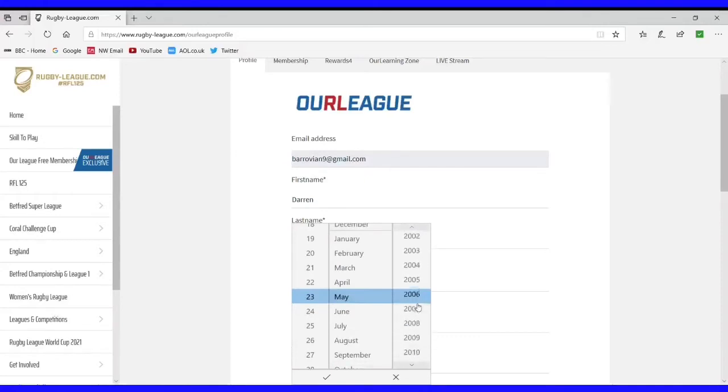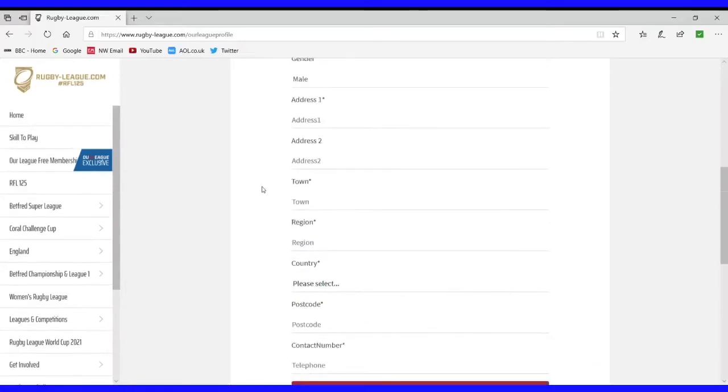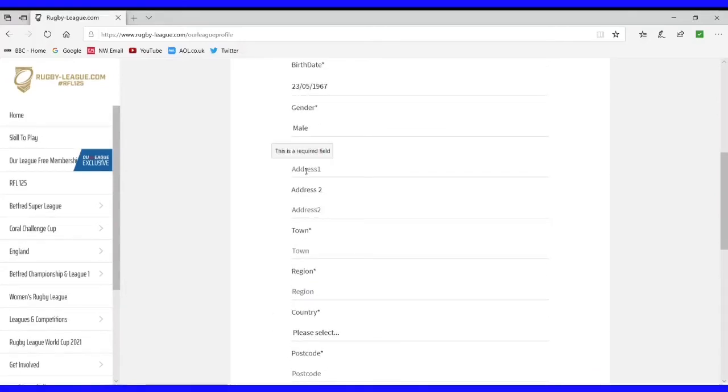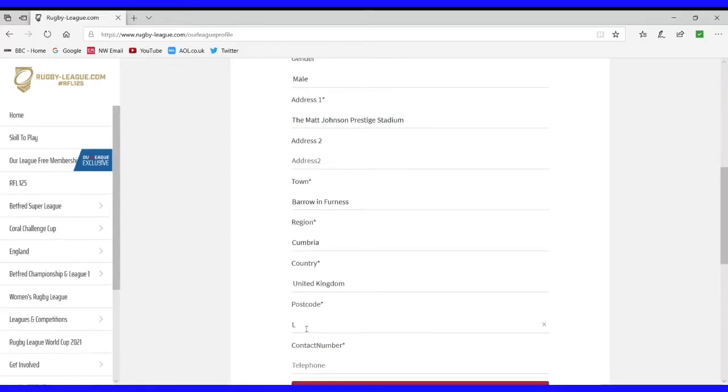So we'll scroll through for the date of birth. There we go — that's my date of birth put in. It asks you for some more information such as your gender, and then it will be the address. That's your home address that the RFL could potentially contact you on, or that Barrow Raiders could contact you on. For example, we may have a 1895 Cup game that's televised live and we want to contact you to let you know you can watch that on Our League. So we need to take all of your details. For the purpose of this, instead of putting my home address, I'm going to put in the Matt Johnson Prestige Stadium, just so that nobody sends me lots of junk mail.